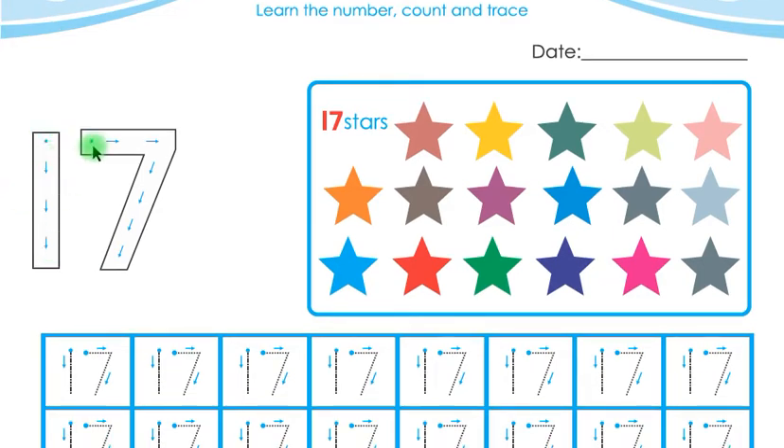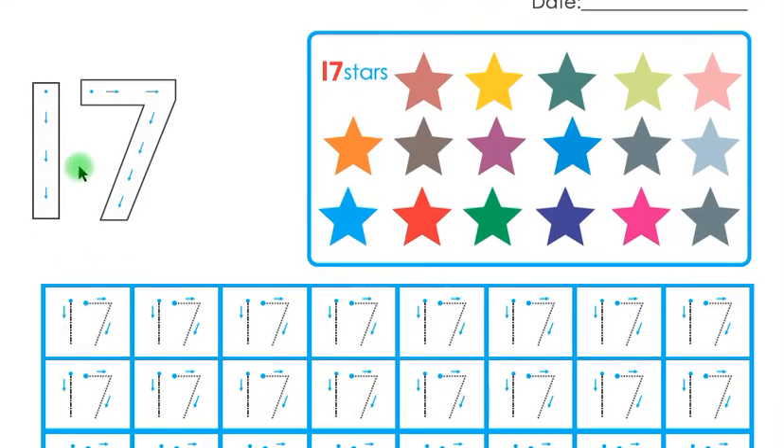Children, now you have to trace this 17. Remember, children, you will put your pencil on the starting point and then you have to follow the arrows — 17. Start from the starting point, follow the arrows — 17.